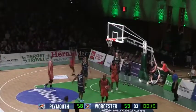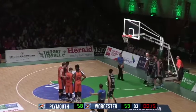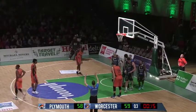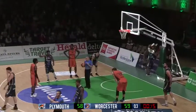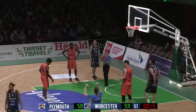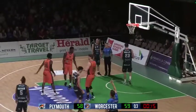It's Gilchrist — foul called, foul by Adekoya. Looks like Plymouth are going to get the last possession. Worcester are going to look at making sure they can keep their lead going into the fourth. That's Adekoya up to four fouls — we're going to make sure we get him off the court quite quickly, Gavin Love will. Tomsic will come in for the final 15, 16 seconds of the quarter.